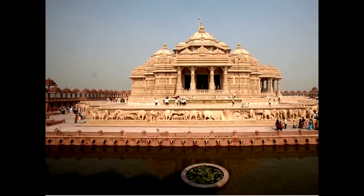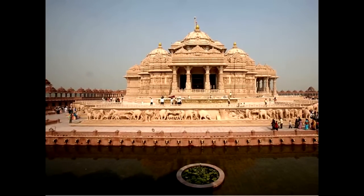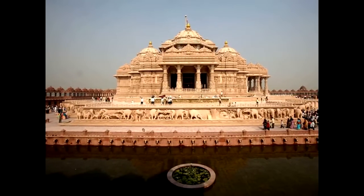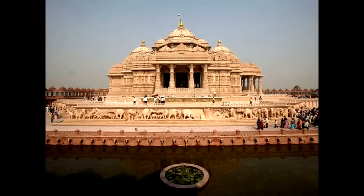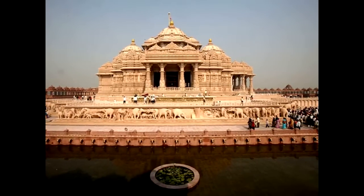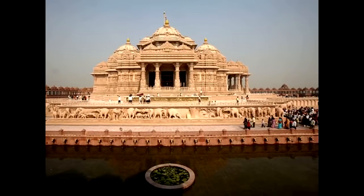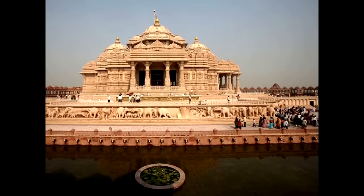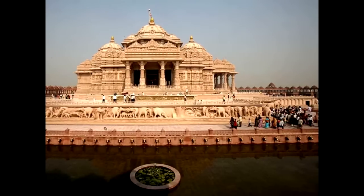The Akshardham Temple to World Peace only recently opened in November 2005, inaugurated by the President of India after five years of around-the-clock construction. It's said to be the most intricate and largest temple for worship that has been built.